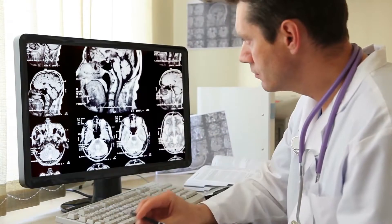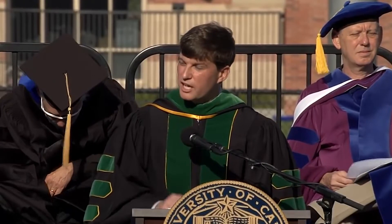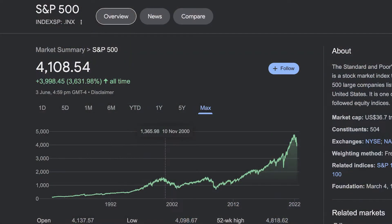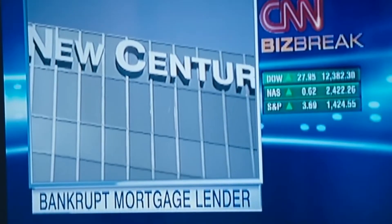Dr. Michael Burry first started his professional investing journey in 2000 after switching from medicine, where he was awarded his doctorate from Vanderbilt University of Medicine. He still invested back then, but only as a hobby. When Burry started his first hedge fund back in November 2000, it turned out to be wonderful timing, as the dotcom bubble was just beginning to burst and the entire market was about to go into freefall.